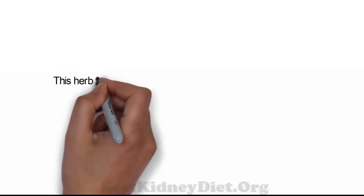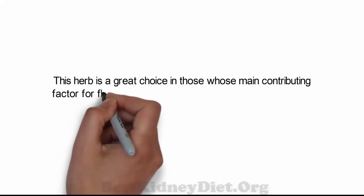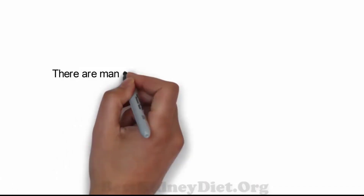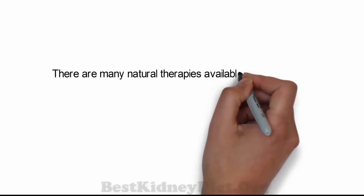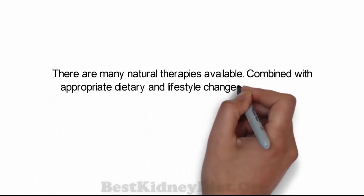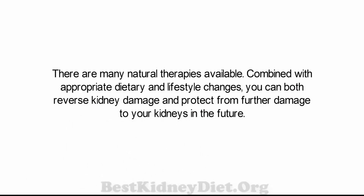Butcher's Broom is a great choice for those whose main contributing factor for fluid retention is poor circulation, which is common in renal failure. There are many natural therapies available. Combined with appropriate dietary and lifestyle changes, you can both reverse kidney damage and protect from further damage to your kidneys in the future.